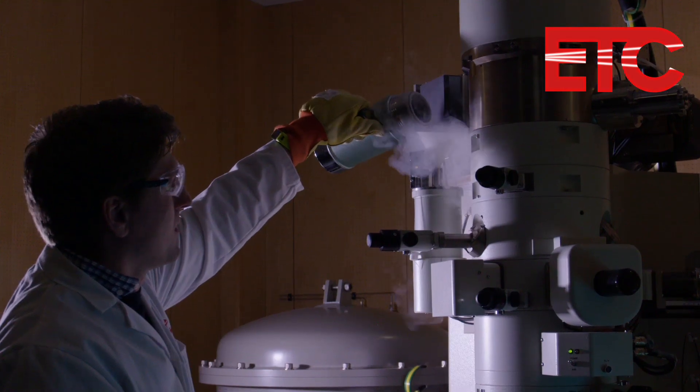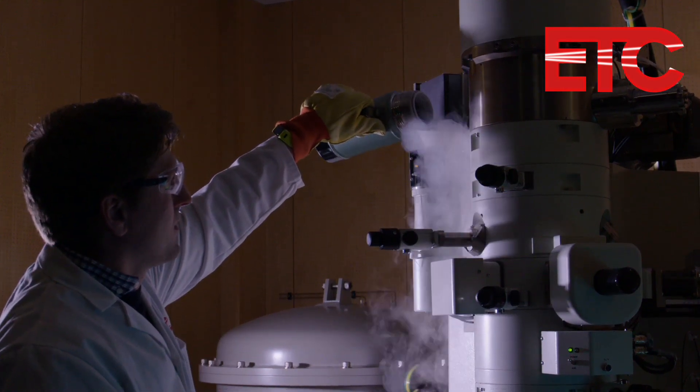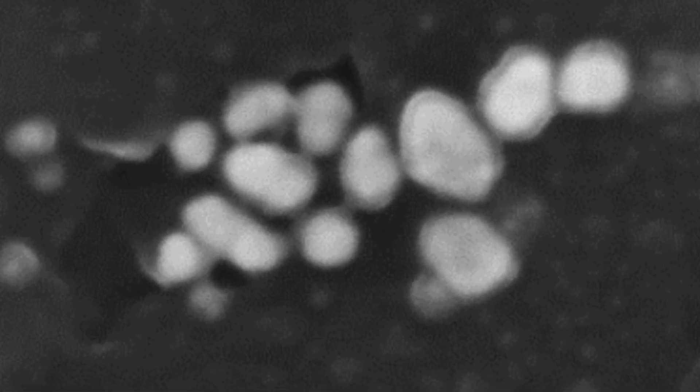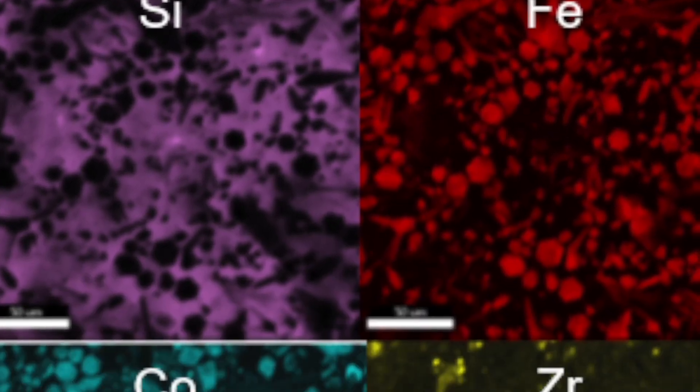This is the high-resolution field emission gun scanning electron microscope we have in ETC, and it's one of the three SEMs we have available. SEMs are very useful for visualising objects down to the nanometre scale. The physics behind the systems also generates X-rays, which can be used to characterise the elemental composition within a sample.